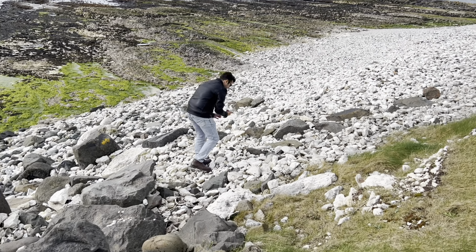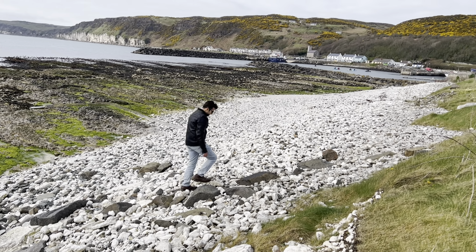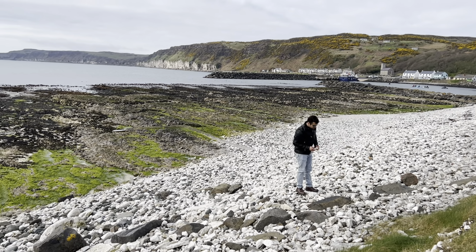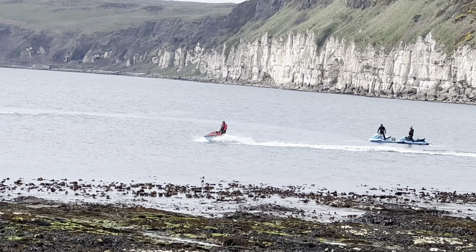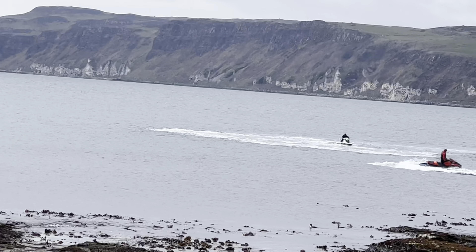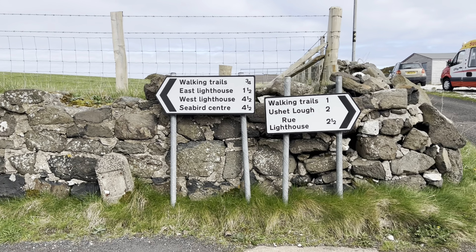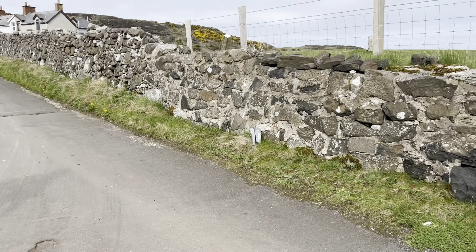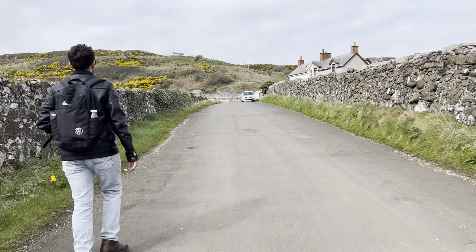Look at these bright stones! We don't have much time remaining, so we'll head to the East Lighthouse, which is just one and a half miles away. I think that will be the best feasible option for us for now.